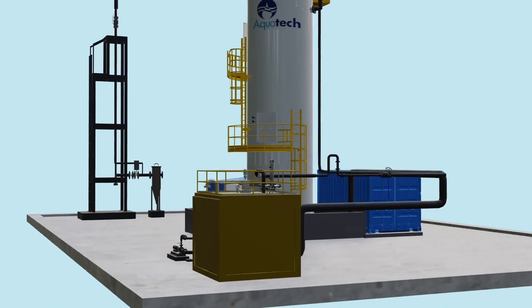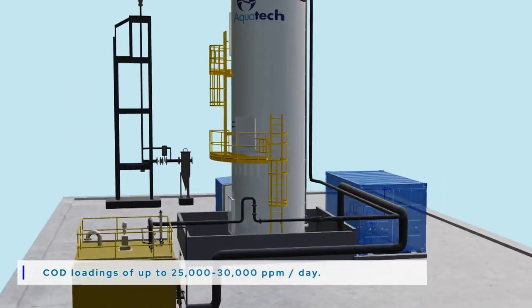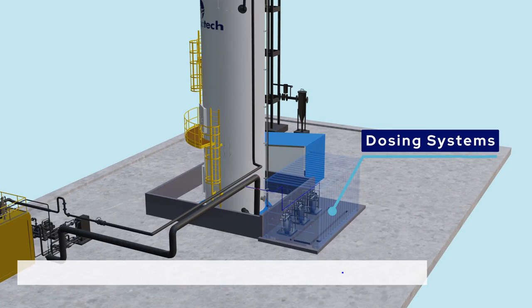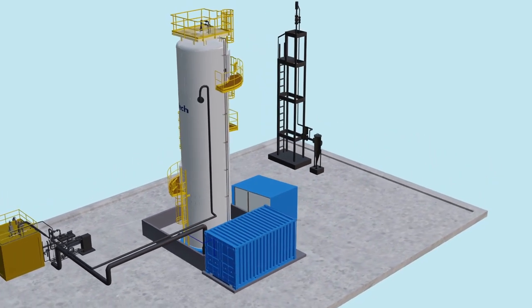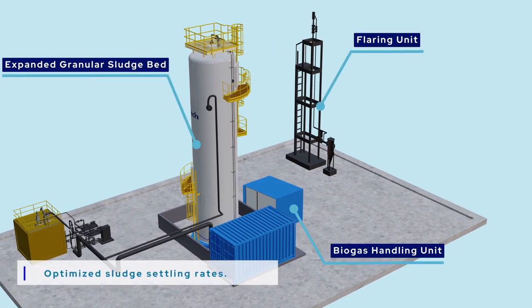The system broadly consists of a feed mixing tank, chemical dosing systems, biogas handling system, and EGSB reactor.